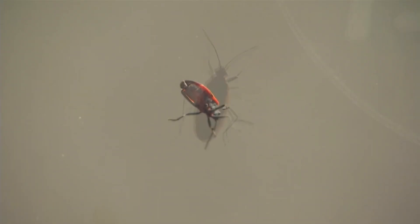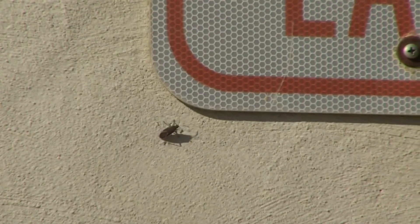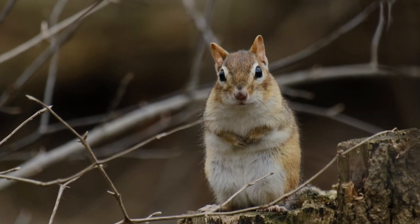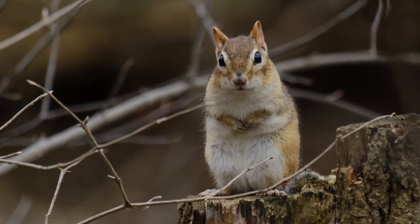Some scientists believe their bright colors are a warning of their acrid taste, but that doesn't stop some animals from eating box elder bugs. Spiders and other invertebrates as well as some birds and rodents dine on these insects, their foul smell not being enough to keep these predators away.